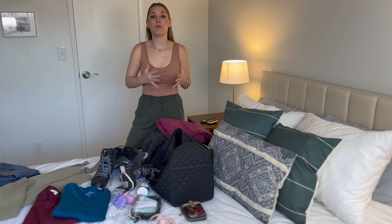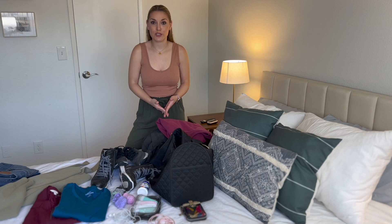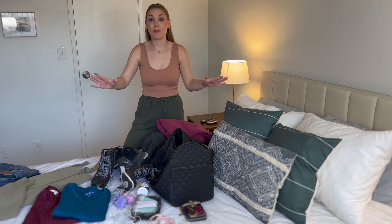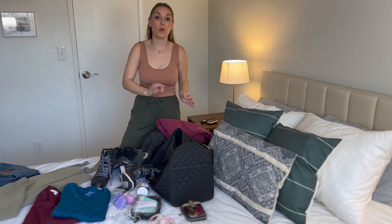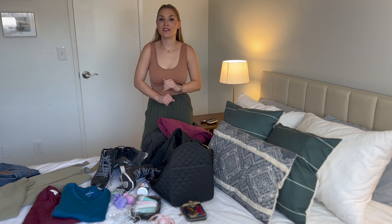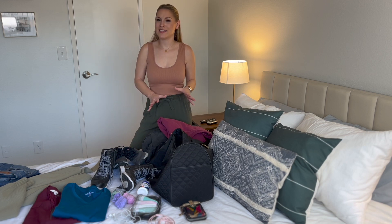I travel multiple times a month, sometimes multiple times a week just for work. So I've gotten really good at the whole packing process and coming up with a system that works so I can avoid the stress and hassle of extra bags and extra baggage fees. I'm going to share exactly how I accomplish all of this. It's not that difficult — it just takes a little bit of organization.